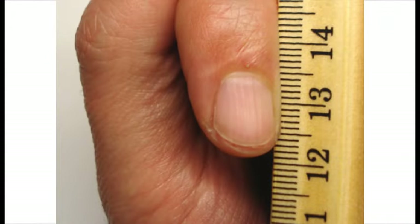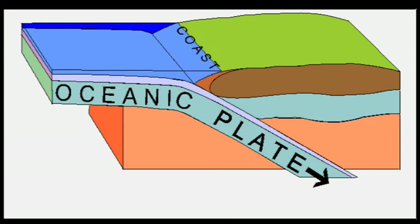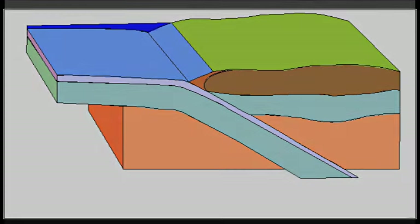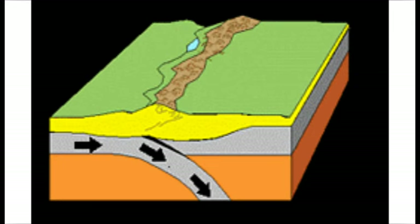Again, about as slow as your fingernails grow, and it happens mostly in oceans, so you don't have to worry about any land getting subducted anytime soon. When two continental or land plates come together, they form mountains.